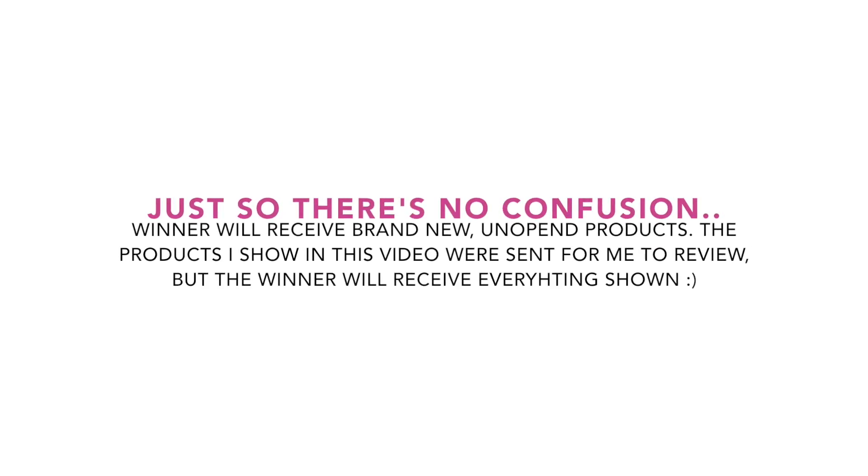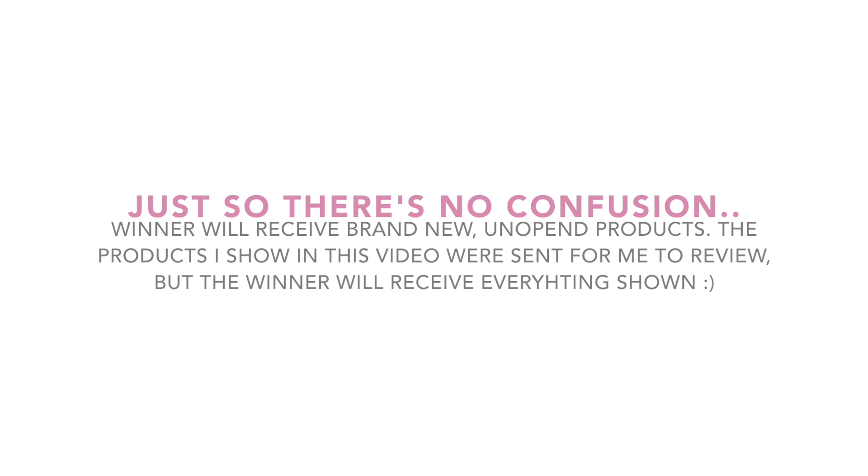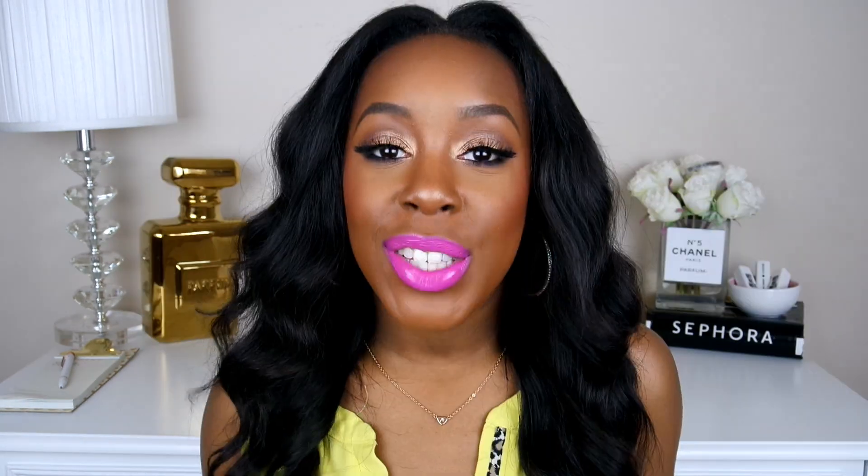Let's go ahead and jump right into this video. So the first product I want to talk about is what's on my lips, and that is this lip crayon right here. This is called a Color Saturated Lip Crayon and this is in the color Dynamic, and you guys I am obsessed. I already love pink lipstick but this pink right here is like bomb. This is not a matte finish — it has a glossy finish so as you can see it does have a little shine to it, which I love because lately I've been really into the glossy lips. When it's hot I love a nice glossy lip. So I do love this color and again this is in the color Dynamic.